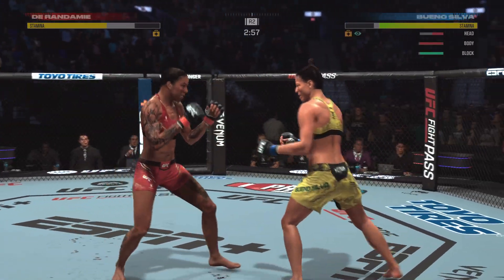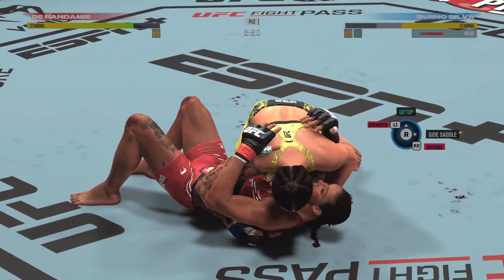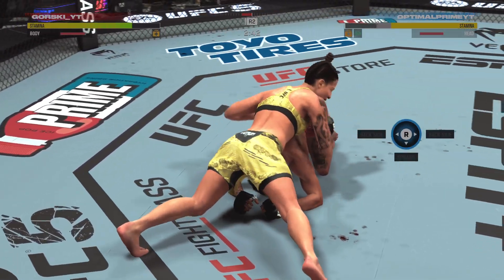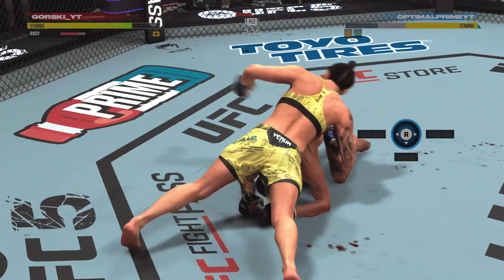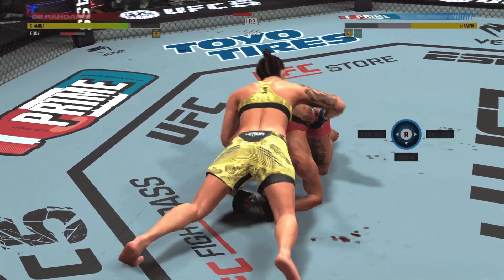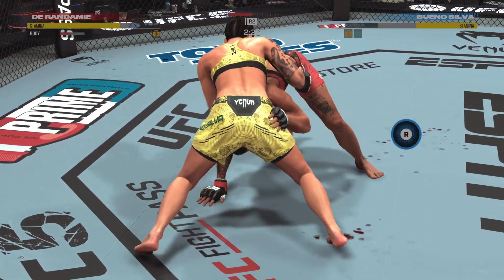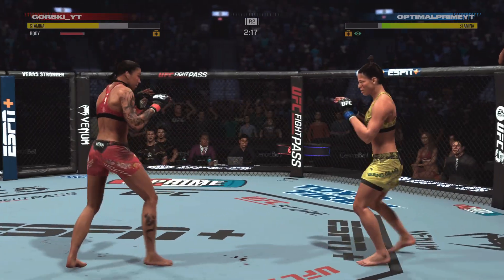It's not her M.O. to be overaggressive, but right now it seems like it's just a matter of time before this fight gets stopped. Outstanding combination of ground-and-pound punches here by Maia Bueno Silva. Nice ground strikes landed from top position. She gets back up again — nice job to post the hand and get upright.